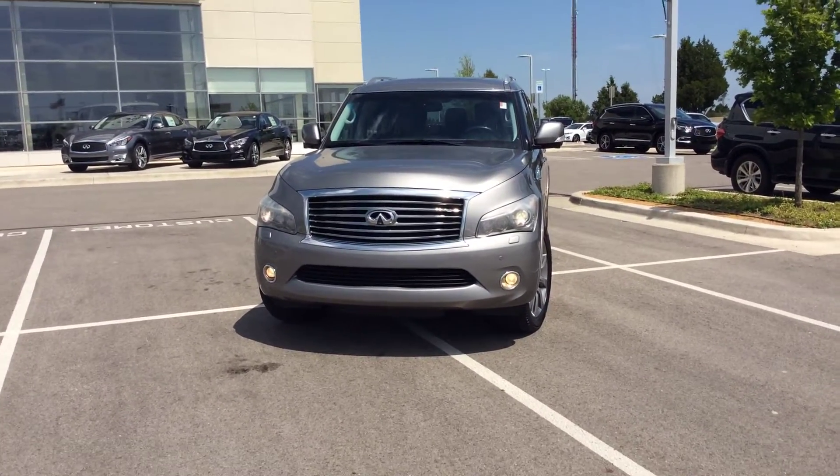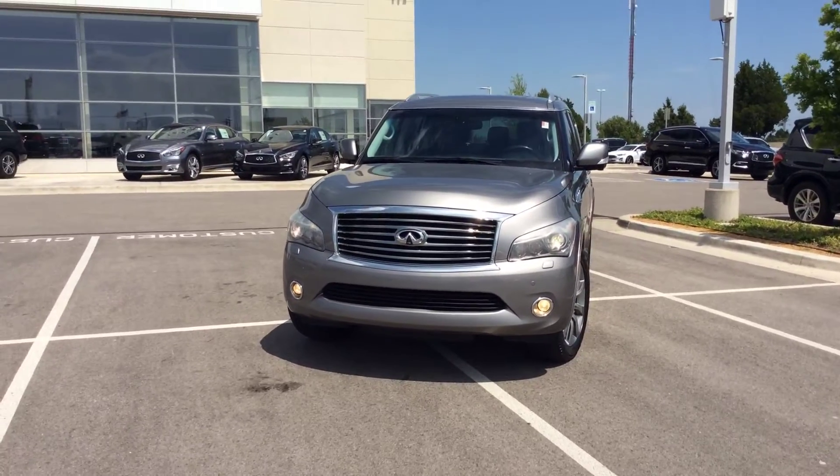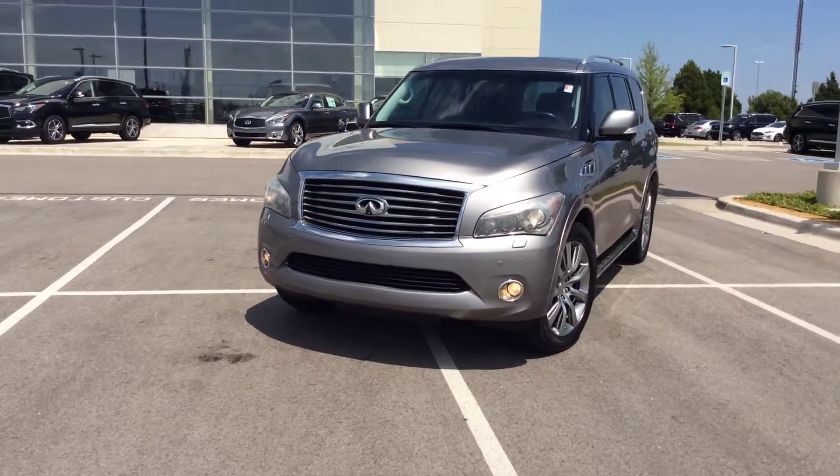How are you, Ms. Oliver? My name is AJ. This is the 2011 QX56 and it is the top of the line, fully loaded.